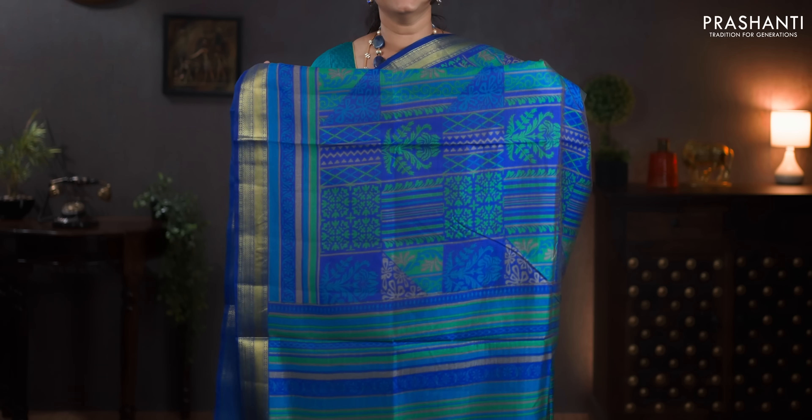Blue — with rich zari woven borders on either sides. All over geometric and floral prints running throughout the body. A printed pallu. And a plain blue blouse. Priced at 1060.